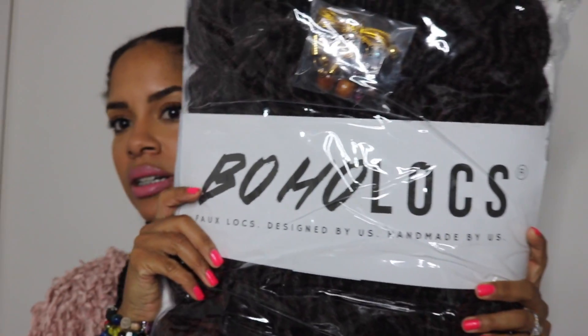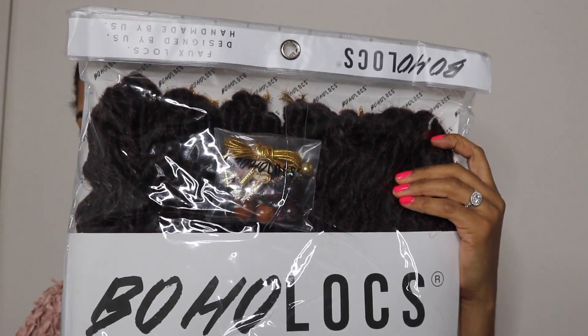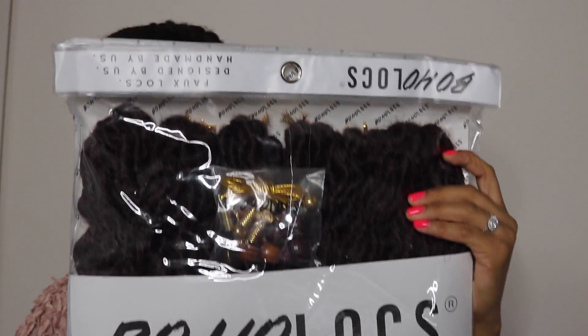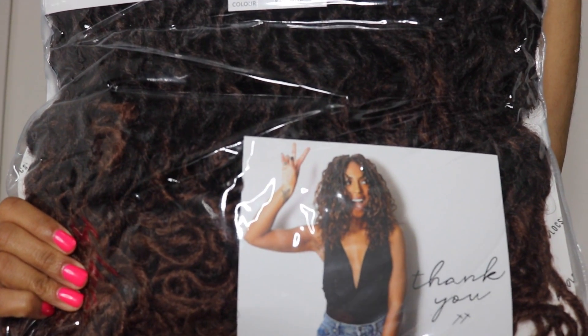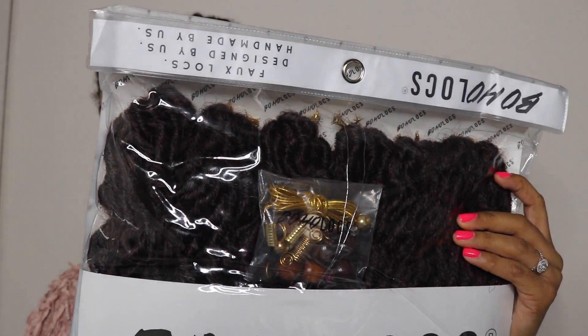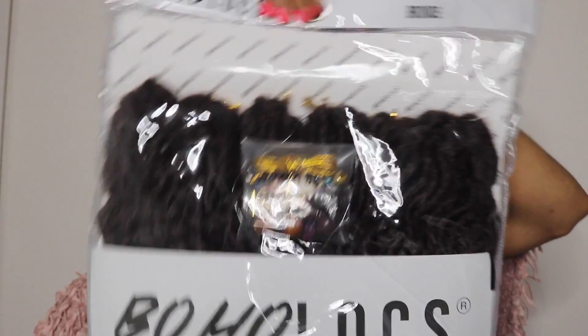You're going to get the real deal here. So I'm just opening it up and it comes like this in this nice bag. This is the brand Boho Locks — comes in a really nice secure bag. Very nice. I'm going to go ahead and just open it to kind of show you guys what to expect when you order it in the mail.